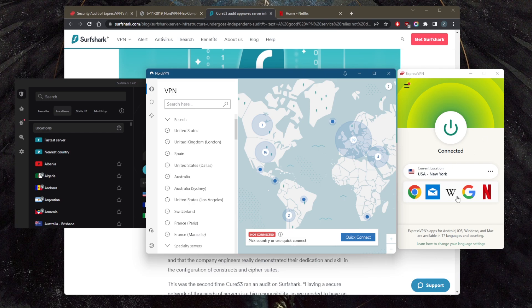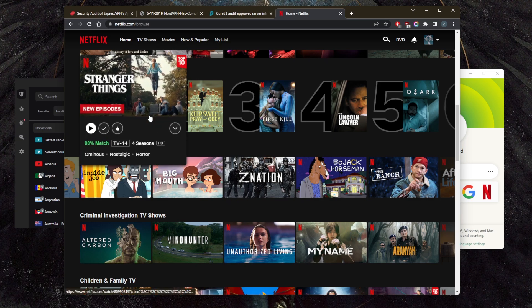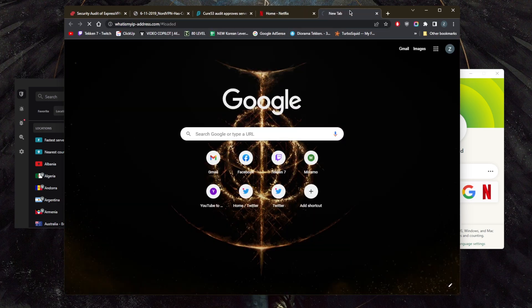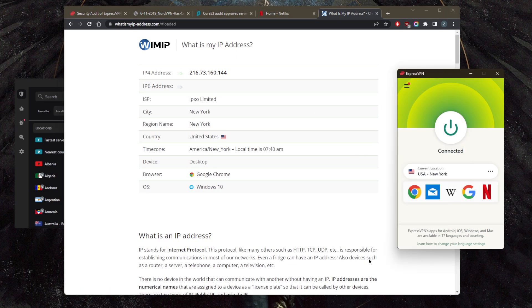In terms of streaming, as you can see I'm connected to the New York server here. With Netflix it shows as if I'm in the United States, so I have access to US Netflix. To double-check, you can go to 'what is my IP address' and it will show as New York simply because I'm connected to the New York server.